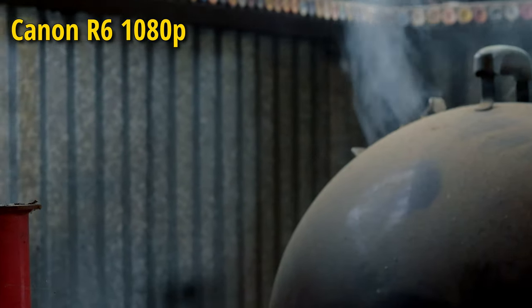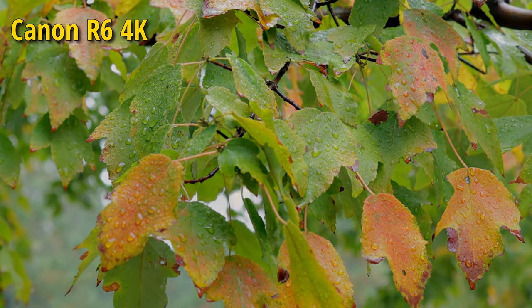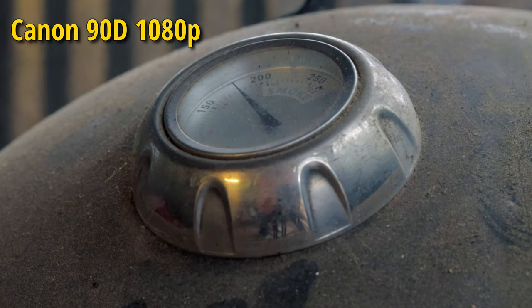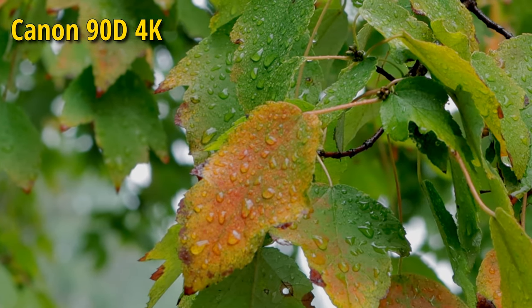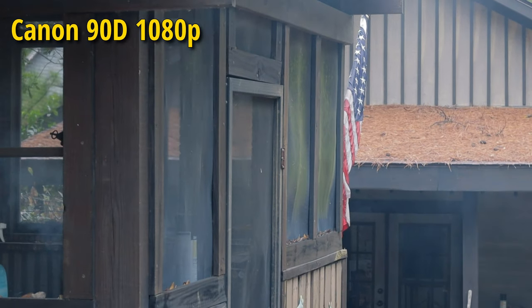So back to the upgrade question. The 90D has a 32.5 megapixel sensor, but it's not blowing away the R6 in video. On the other hand, the R6 costs, as of now, about $1,400 US more than the 90D. And the colors and the sharpness are very much in line with the 90D — the R6 is not blowing out the older 90D either.